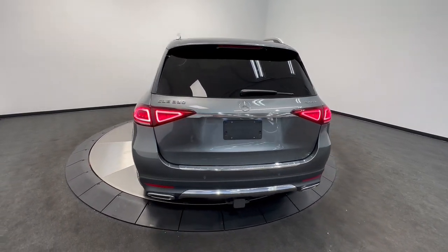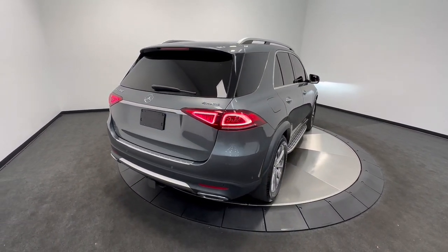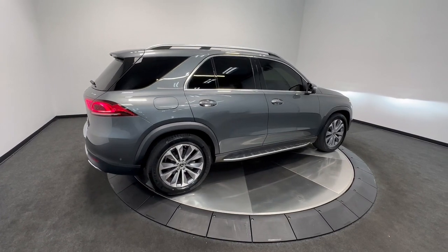These are just some of the great options this vehicle comes with: pre-collision system, all-wheel drive, hands-free liftgate, keyless entry, and sun/moonroof.